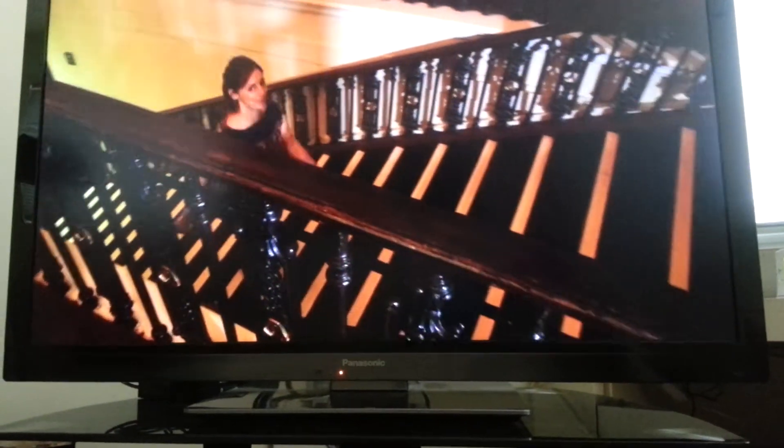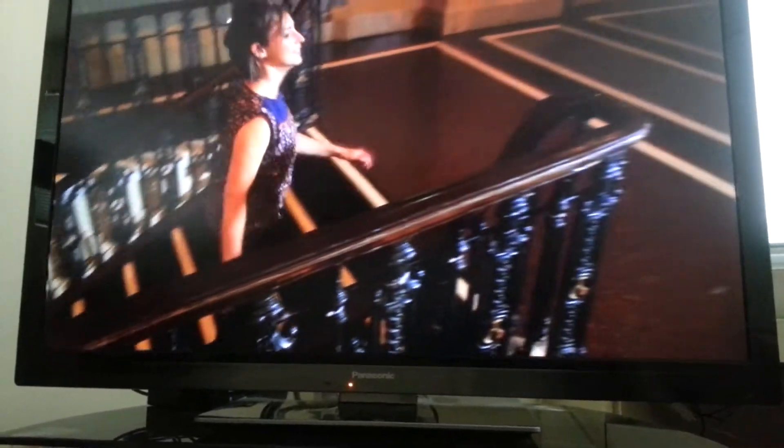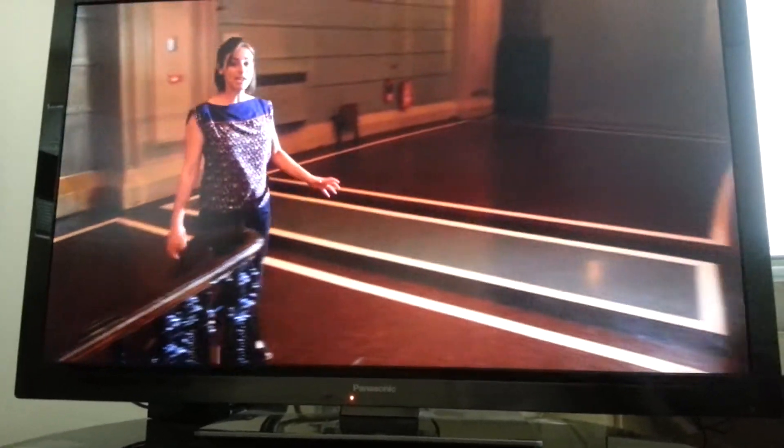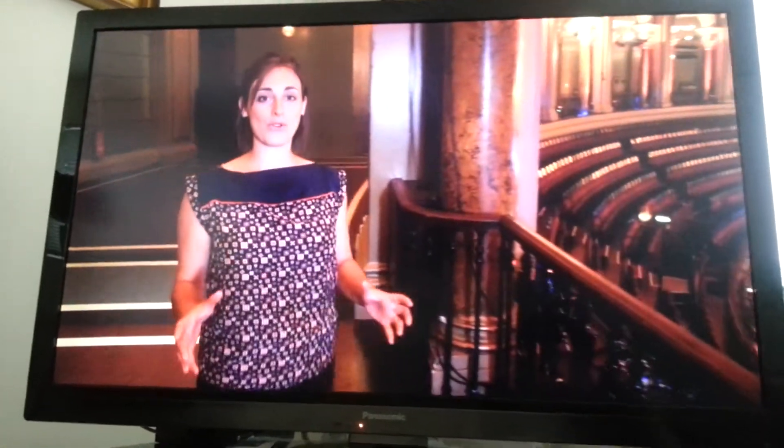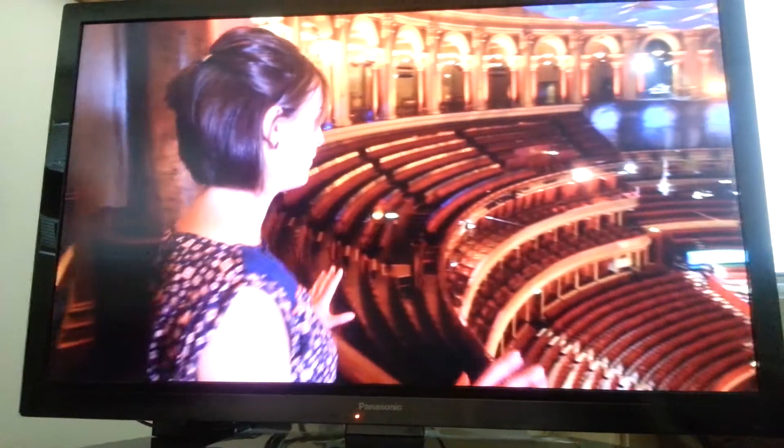It's a bit of a trek to get all the way up here to the gallery. It fits up to 500 people, and I can absolutely see why the Prommers would want to come and watch from up here. Just look at this spectacular view.